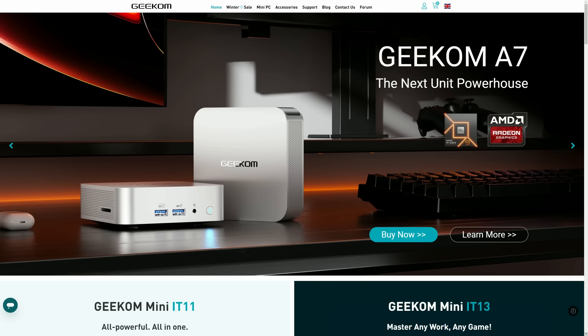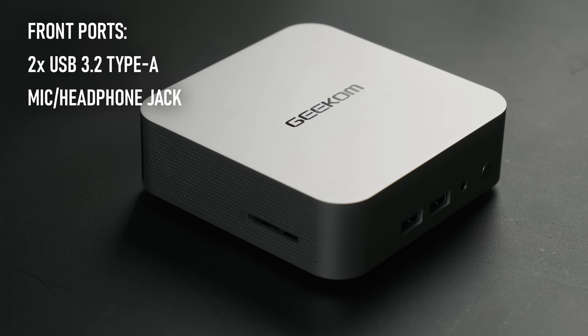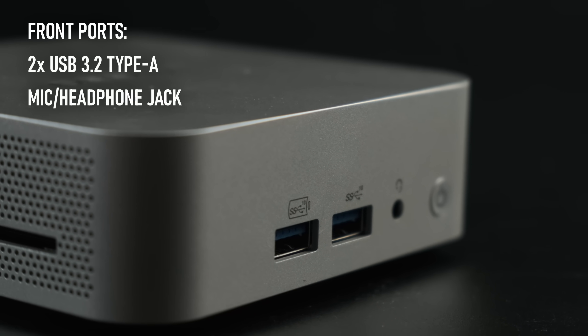Priced at £799 with a £20 early bird discount if you're buying around the time I upload, the top-spec A7 comes loaded with 32GB of DDR5 5600 RAM and a 2TB Gen 4 NVMe SSD, though it's also available in a Ryzen 7 model with a 1TB drive for £649 before discount. The A7 comes with pretty much all the features you'd expect from a modern mini PC, particularly a more premium model.